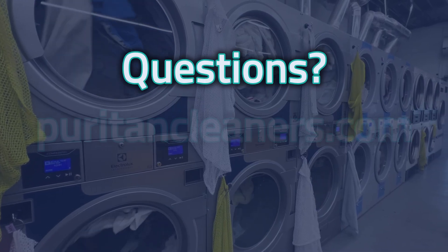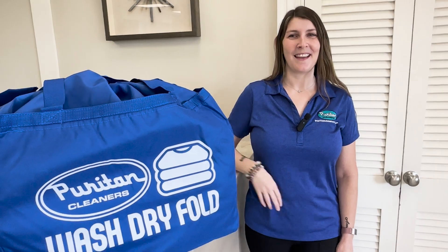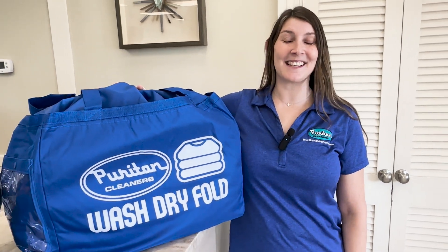If you have any questions, visit us at PuritanCleaners.com or ask any of our team members. We're all here to help. Give our wash dry fold a try and let us know how you like it.